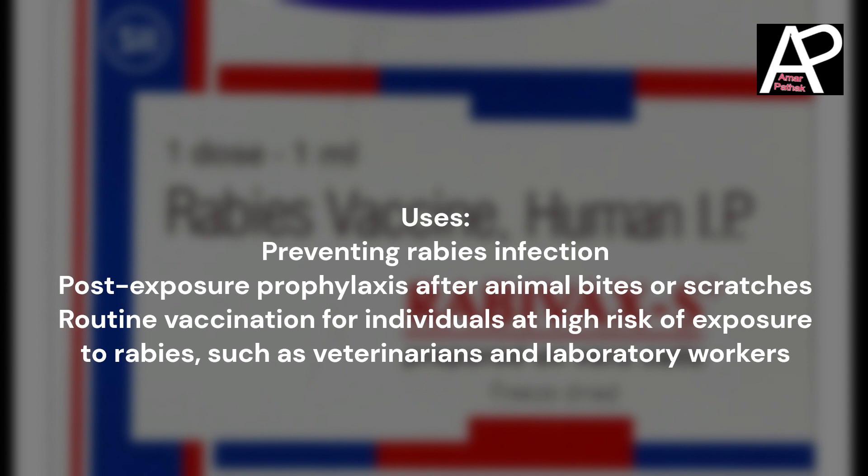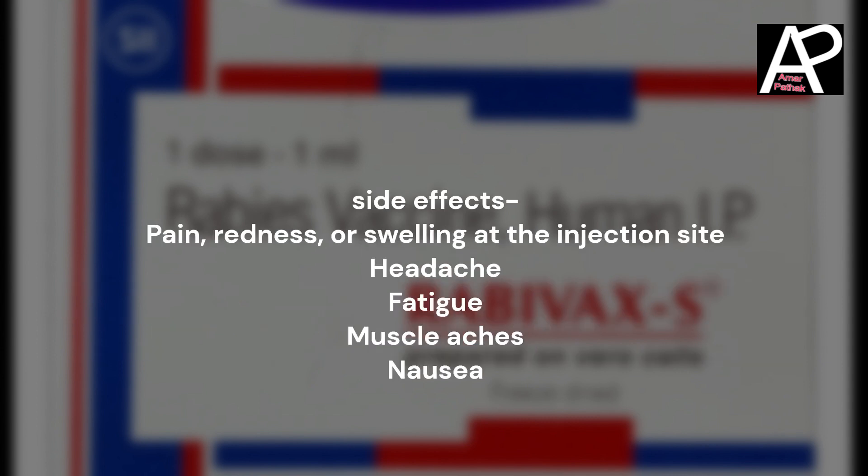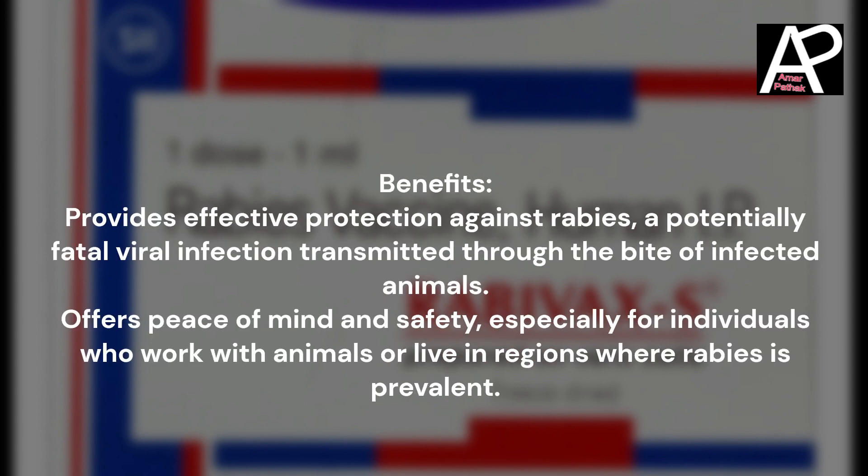Side effects include pain, redness, or swelling at the injection site, headache, fatigue, muscle aches, and nausea.